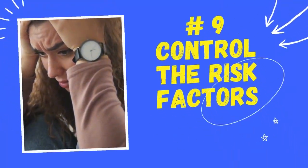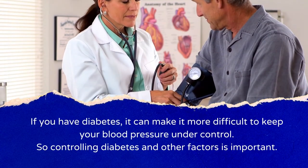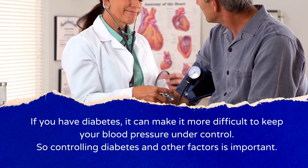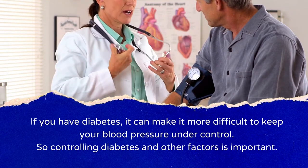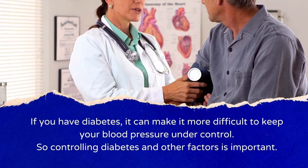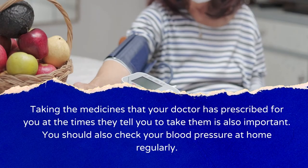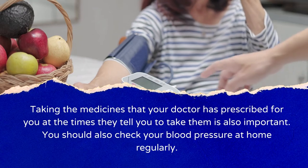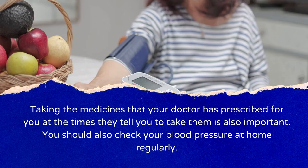Number 9: Control the Risk Factors. If you have diabetes, it can make it more difficult to keep your blood pressure under control, so managing diabetes and other risk factors is important. Taking medicines your doctor has prescribed at the correct times is also important. You should also check your blood pressure at home regularly.